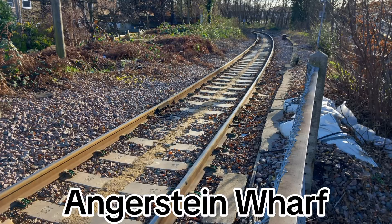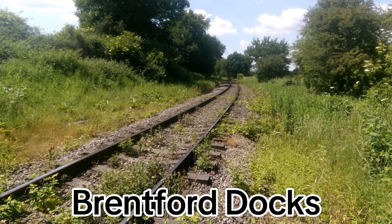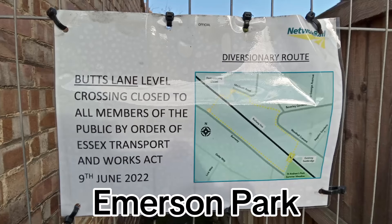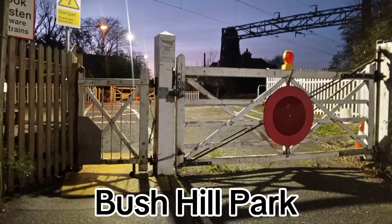Foot crossings include ones on freight-only lines like at Augustine Wharf or at Brentford Docks, but there are some which are on passenger lines such as out east near Cranham on the Emerson Park overground line. There are three, but when I've been there before to have a look at them it seems they are now closed. There's a strange one near Bush Hill Park, there's one near Crews Hill as well, so there are quite a few.